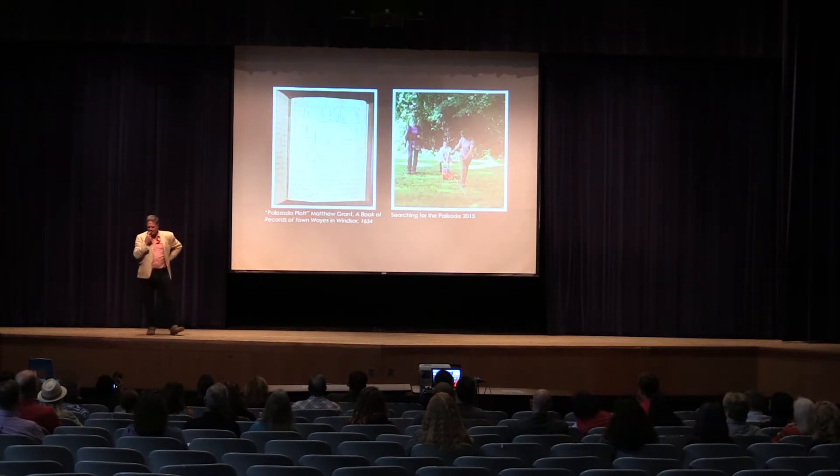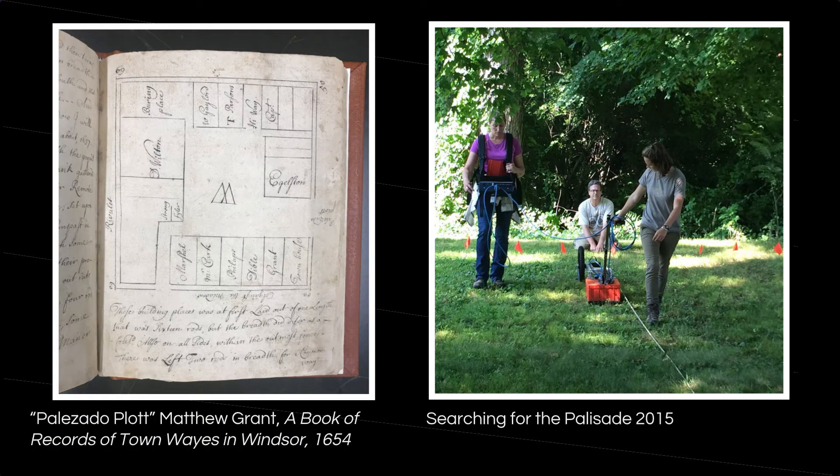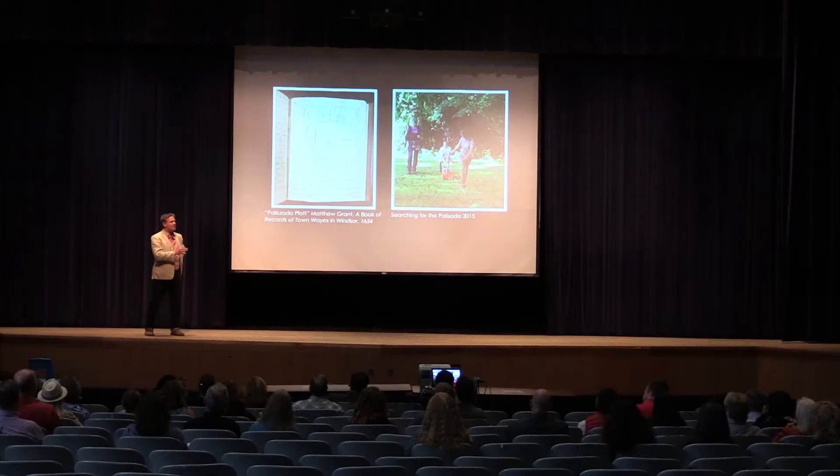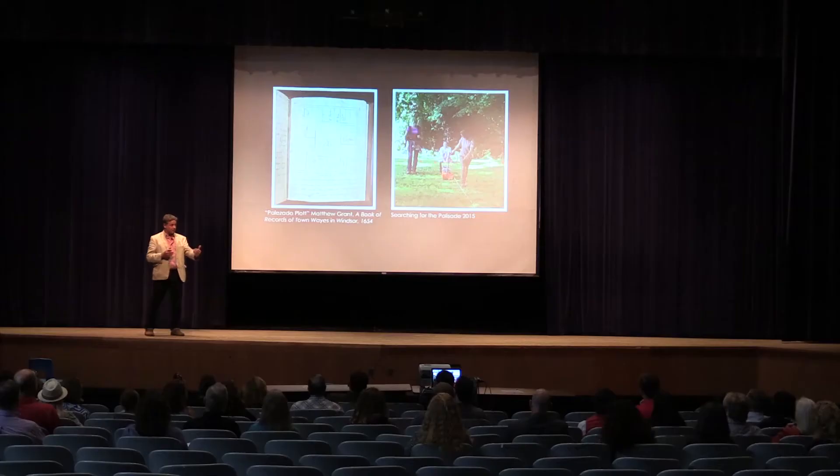One of my first goals was to investigate the Windsor Palisade — a large fortification built around the center of Old Windsor, which was settled around 1635. This palisade was built to protect its inhabitants during the Pequot War. For decades, historians and archaeologists have been curious about its exact location, despite it being well documented in the 1600s by Matthew Grant, one of the town clerks and a land surveyor. Its general location was known — it was located at the end of Palisade Avenue. I was convinced that with radar we could find clear evidence of the run of this fortification wall.